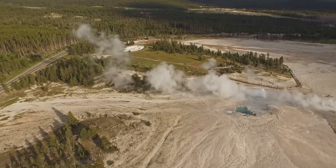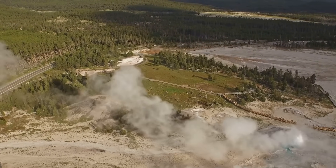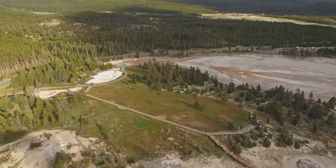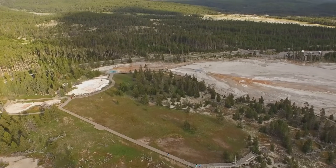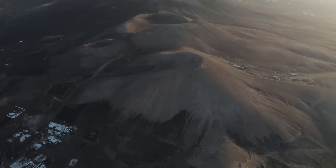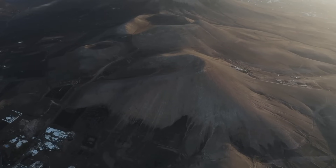But beneath this natural wonder, a giant sleeps. A super volcano, one of the largest on Earth, lies in wait. Its presence is marked by the vast Yellowstone Caldera — a massive crater formed by cataclysmic eruptions thousands of years ago — a reminder of the immense power that lies beneath.